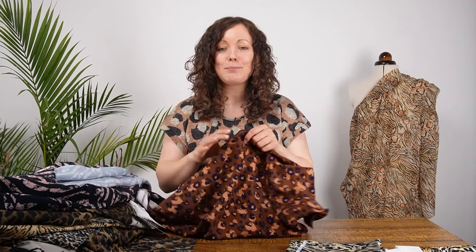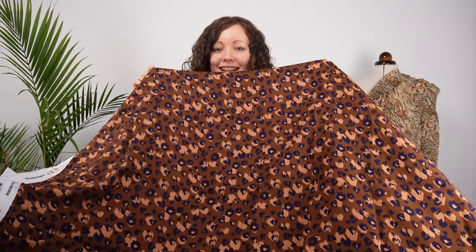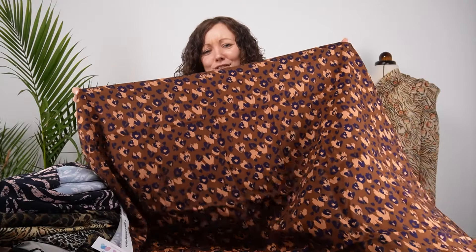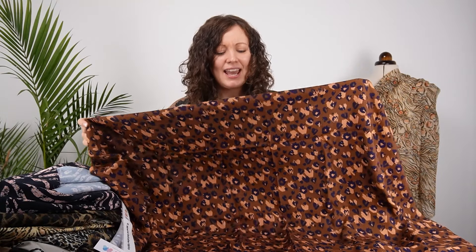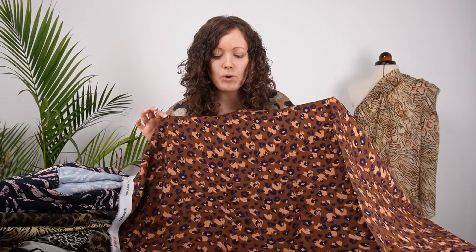Next in viscose twill is A Secret Heart — a playful take on the leopard print where the leopard spots have been developed into little hearts. It's a beautiful coffee brown color, quite warm and a little lighter than some of the others. So sweet — I love it. A blouse, skirt, dress, jumpsuit, or trousers: so many things you could make with that fabric.